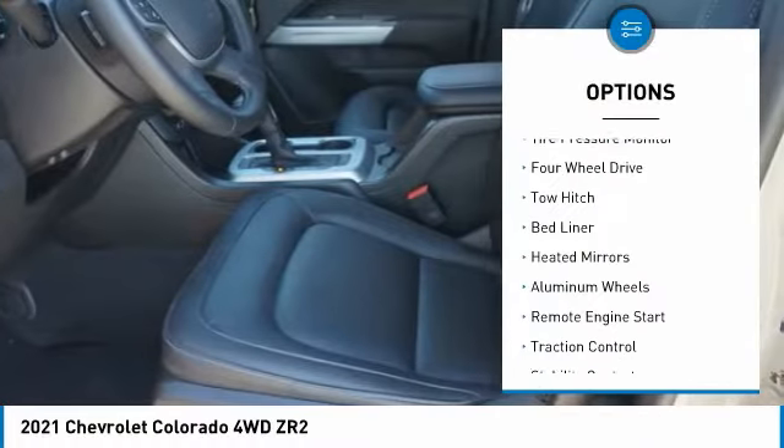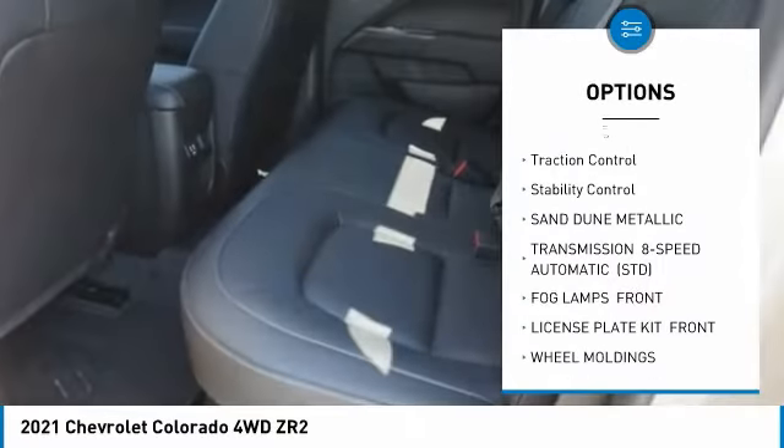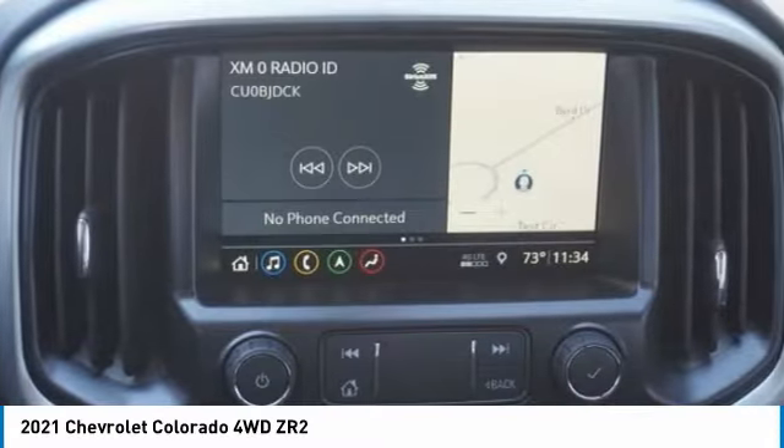Sliding rear window, tire pressure monitor, four-wheel drive, tow hitch, bed liner, heated mirrors, aluminum wheels, remote engine start, traction control, stability control. Come see the car for yourself.